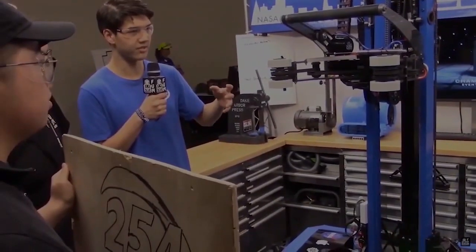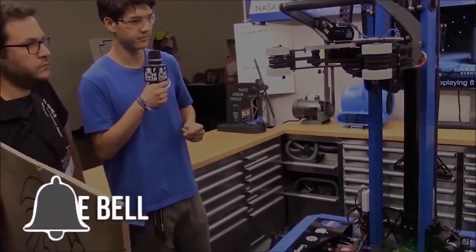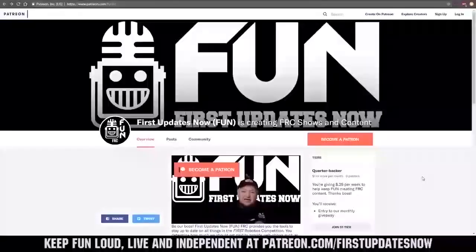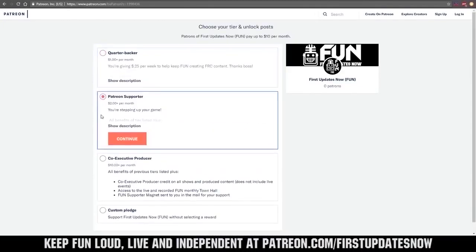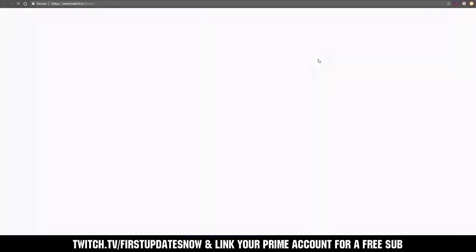Thanks for watching. If you want more fun content, be sure to subscribe and ring the bell to be notified about our latest videos. You can also directly help support FIRST by visiting our Patreon at patreon.com/FIRSTUPDATESNOW or by subscribing at twitch.tv/FIRSTUPDATESNOW.